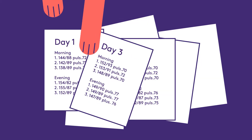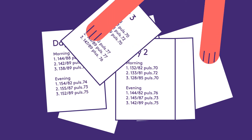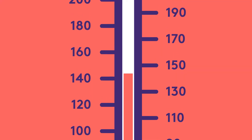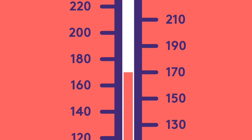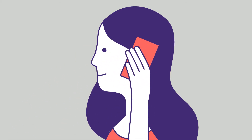At home, your average blood pressure should be below 135 on 85 mmHg. If your measurements are regularly above these values, you should contact your doctor, who may initiate an antihypertensive treatment or increase your former treatment.